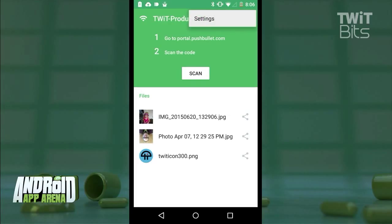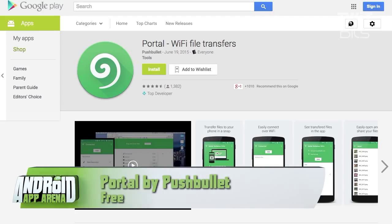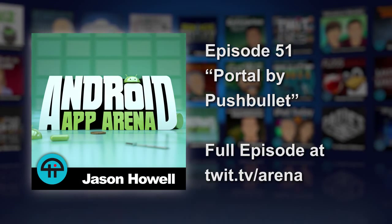Portal automatically adds any pictures you transfer to the device's gallery. It also does this for music to your music library, and Portal can save files to an SD card on devices running Lollipop or later. Portal is about as dead simple as it gets. Find Portal by Pushbullet for free in the Play Store.